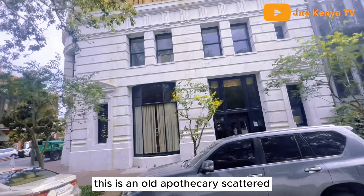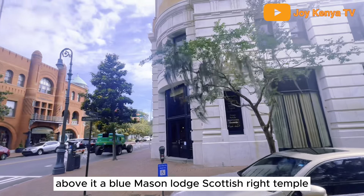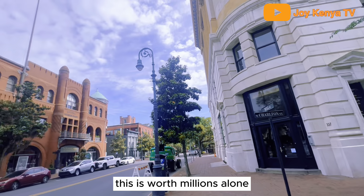This is an old apothecary — it's a fancy tea room now. Above it is a Blue Mason Lodge, a Scottish Rite Temple. The blue stone around the top is all natural lapis — it's worth millions alone.